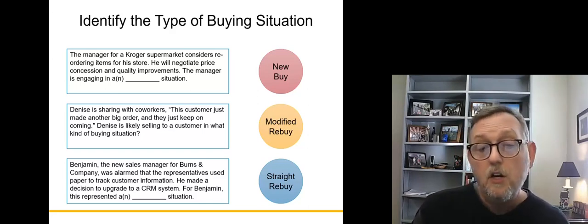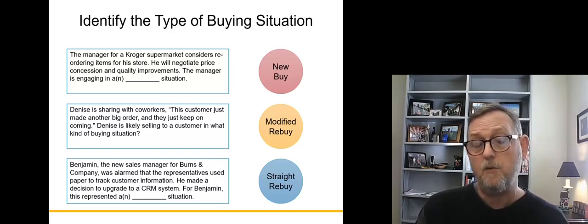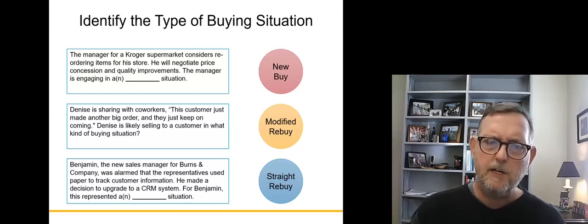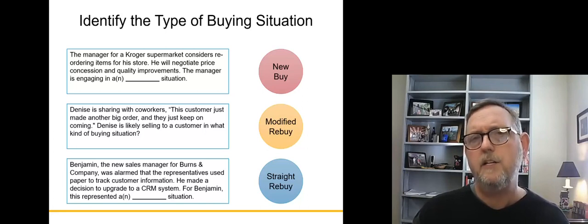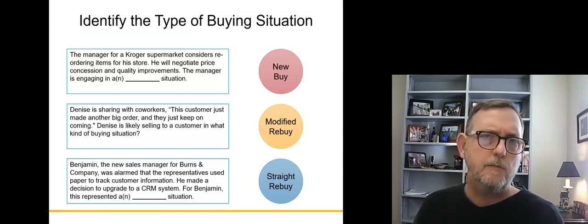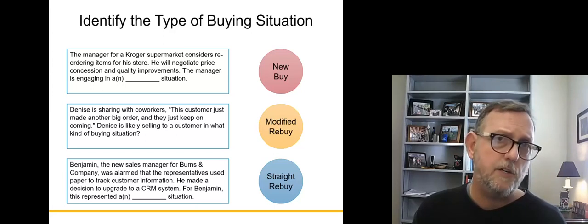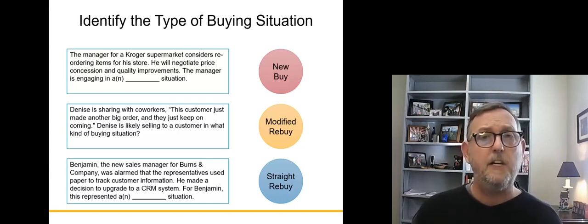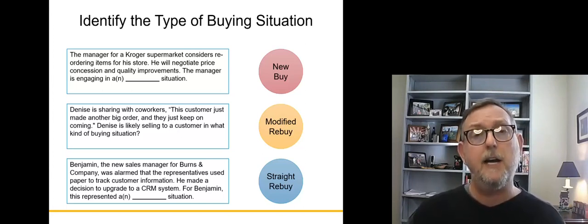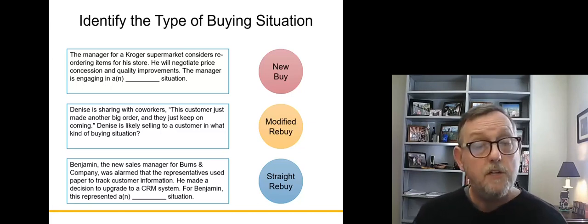Benjamin, a new sales manager for Burns & Company, was alarmed that representatives used paper to track information. He made a decision to upgrade to a CRM system. At Benjamin's company, they use a paper system to track customer information. Moving to a Customer Relationship Management system — a digital tracking system — is a pretty significant change, something they haven't done before. That would be a new buy, since they haven't ever done it.